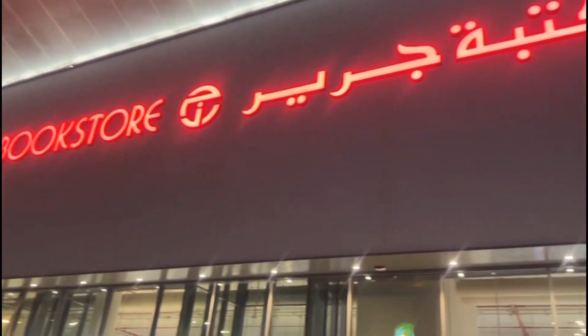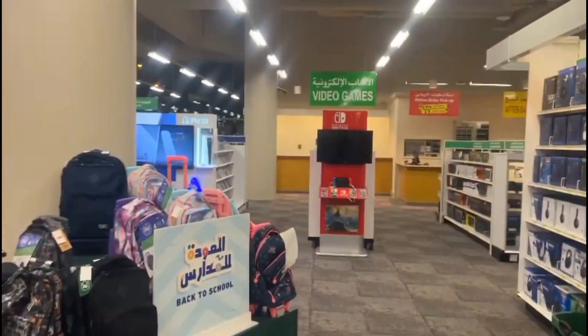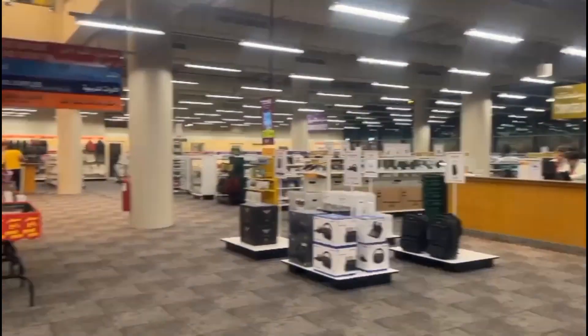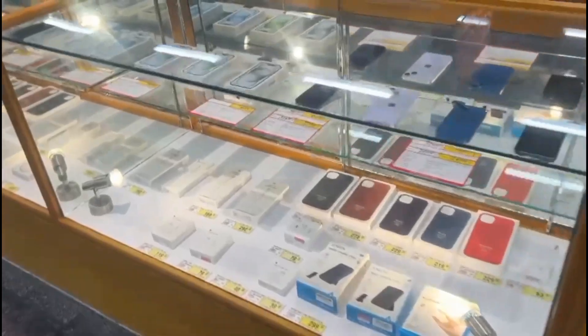Hello guys, Assalamu Alaikum, welcome back to my channel. I hope you all are doing well. Today I am going to show you the biggest bookstore of Sharjah, that is Jareer Bookstore. This is a Saudi Arabia chain which they have opened a new branch in UAE — I guess it's the first branch they have opened in UAE, in Sharjah.